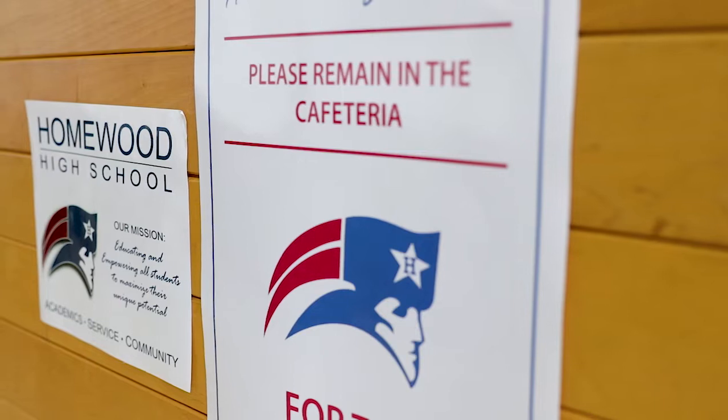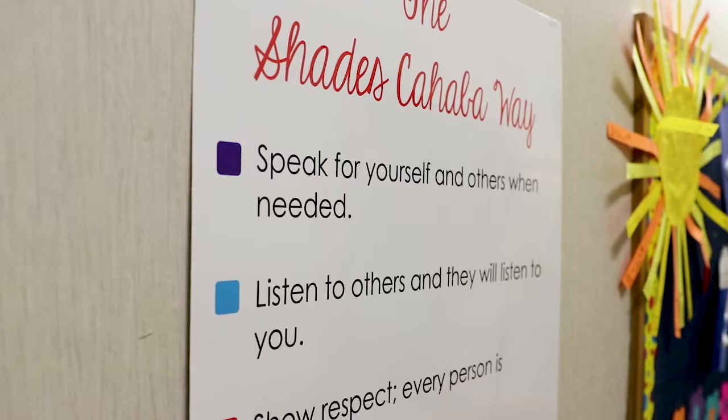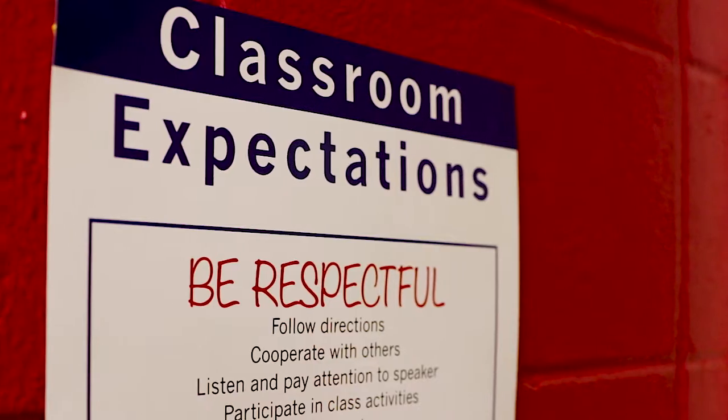As a part of the Tier 1 or universal supports for each school, each school has clear school-wide expectations and procedures for teaching, reinforcing, and monitoring those expectations.